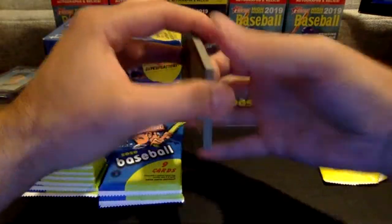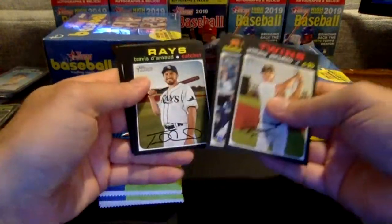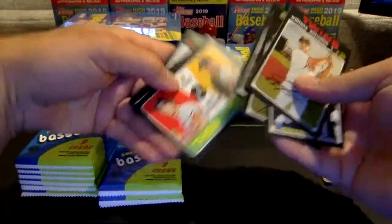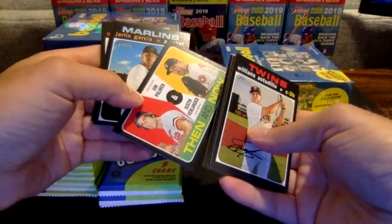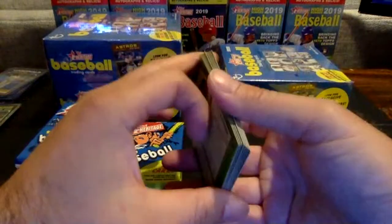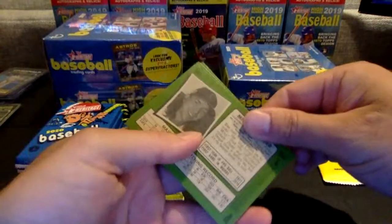I'm waiting — I'm sure you guys are as well — waiting on the Heritage High number. It was supposed to be out in August, but they pushed it back to December 30th. Here's a Then and Now — Palmer and Verlander. We're going to have to random that one for Astros and Orioles at the end. Actually, no one bought the Orioles, so I may send that right to the Astros.